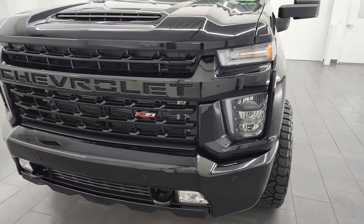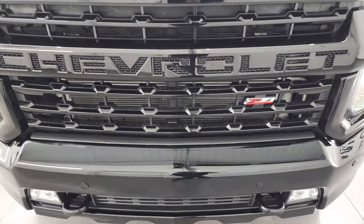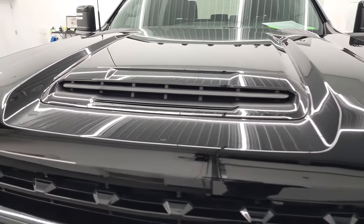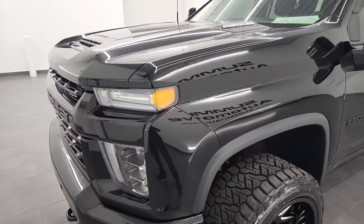All the fluids have been checked and topped off, and this truck is 100% ready to go. I'm going to go all the way around in this video — inside, underneath, start it up, and take a look under the hood to give you the most accurate representation of the vehicle as possible.